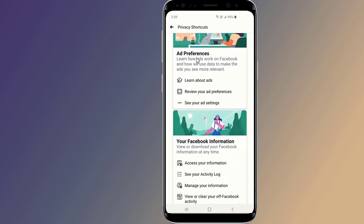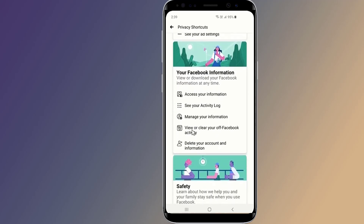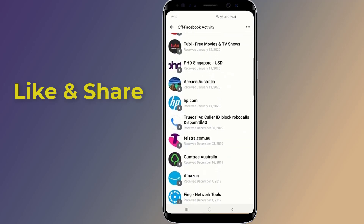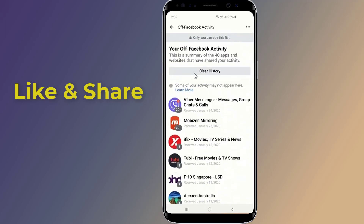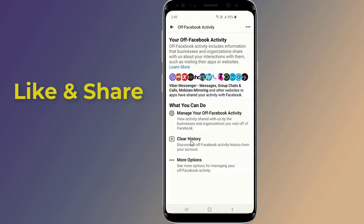Tap on 'View or Clear Your Off-Facebook Activity.' If you click on 'Manage Your Off-Facebook Activity,' you can see a full list of all the apps and websites that have shared your activity with Facebook. In the list, you will see an icon, the title of the website, the date at which data from that source was last received, and a number showing how many times your activity has been shared.